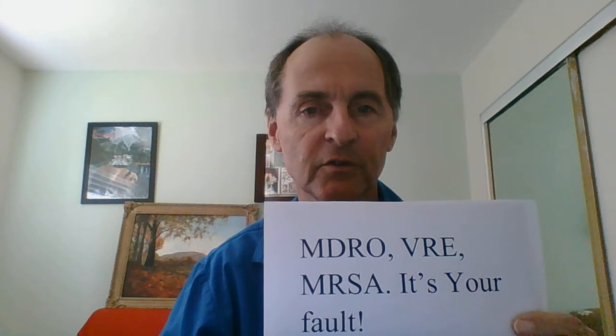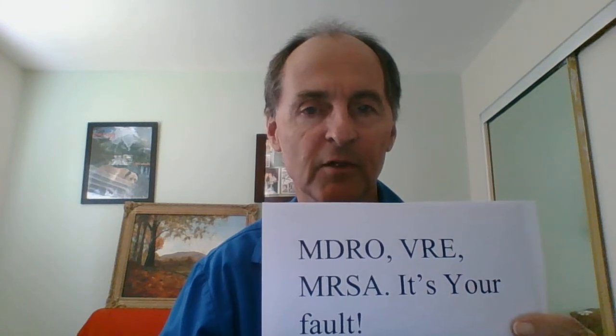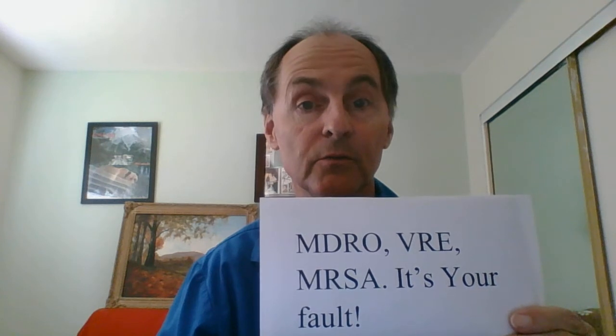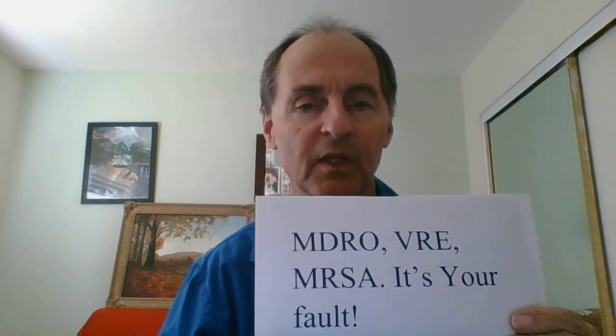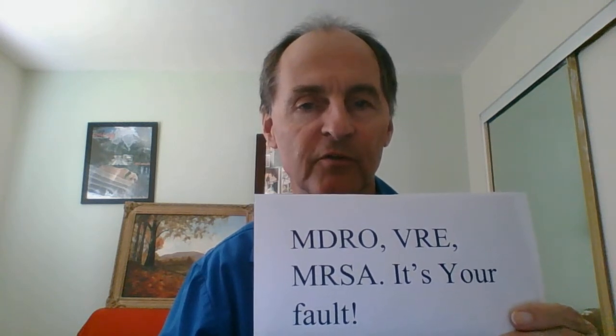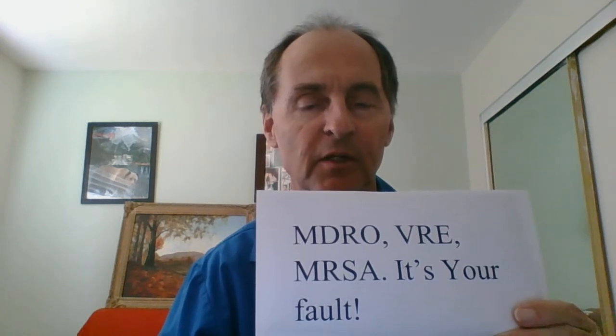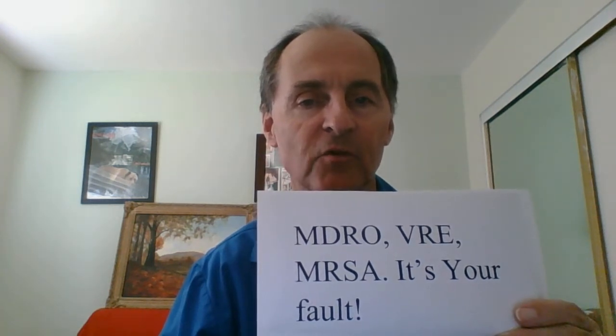Hello again, this is David Holt, RN Consultant at Giving IV Antibiotics. Today's subject: you witness one of your colleagues in her patient's room programming an IV pump for 105 cc's volume to be infused when she hangs a 100 cc bag of Fortas.